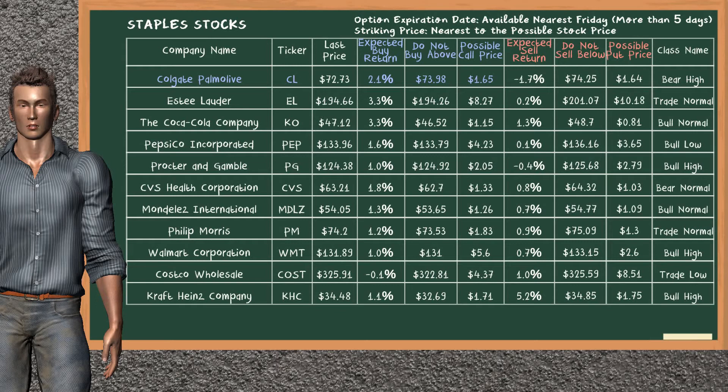Let's look at the stocks table of Staples sector. There is a strong opportunity to buy Colgate Palmolive. You can observe it has an expected buy return of 2.1%. You may buy it at a maximum price of $73.98. For call option, a possible call price is at $1.65.